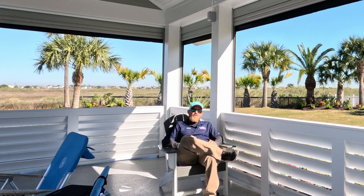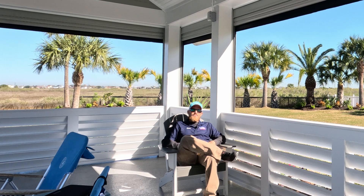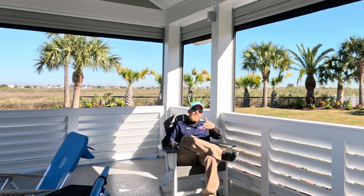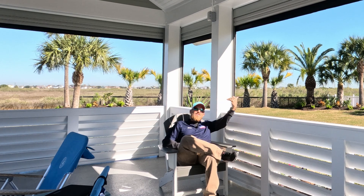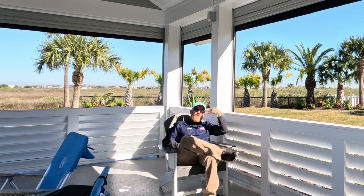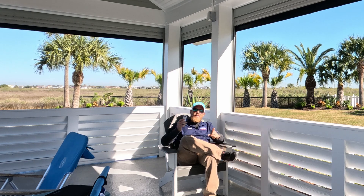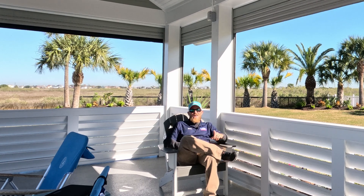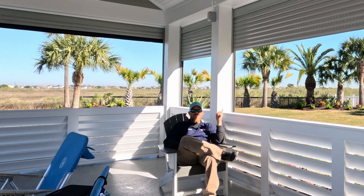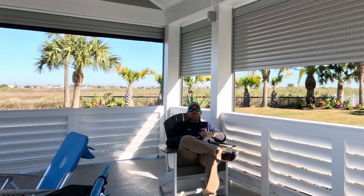Hey there, I'm John with John Shutters in Aramco. Do you like sitting in your outdoor area? I do. Do you like sitting out there watching TV? Well, I do, but today, right now, the sunlight is beaming in on me. It's not convenient to watch TV, but with the click of a button and some handy-dandy shutters installed by John Shutters in Aramco, I can eliminate this sunlight just like that. Nothing else to it.